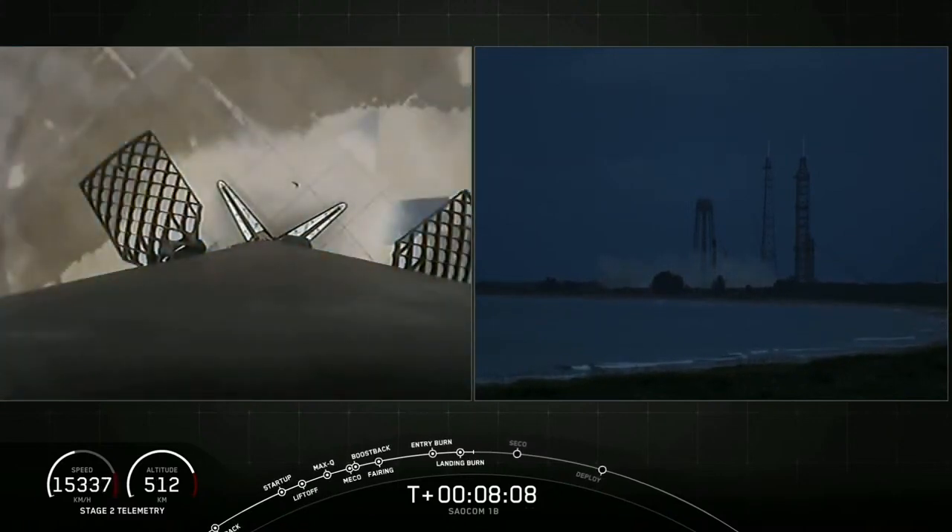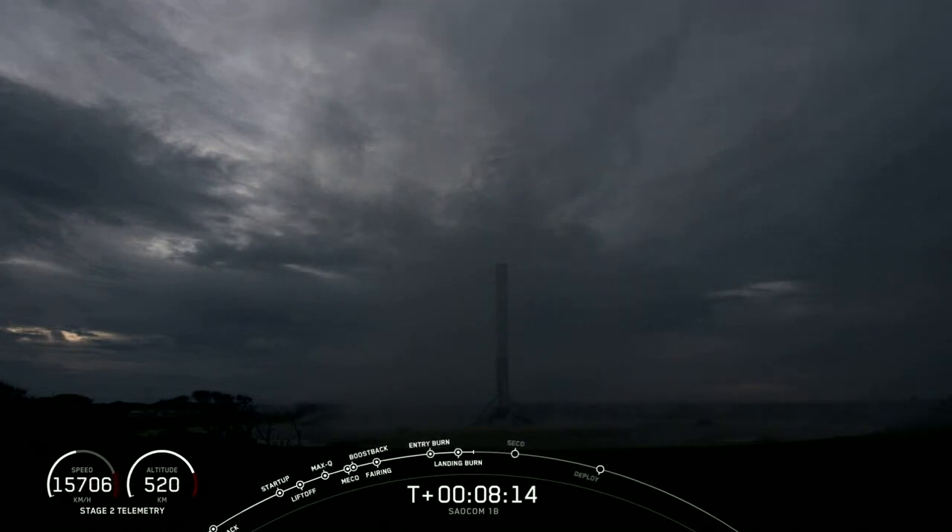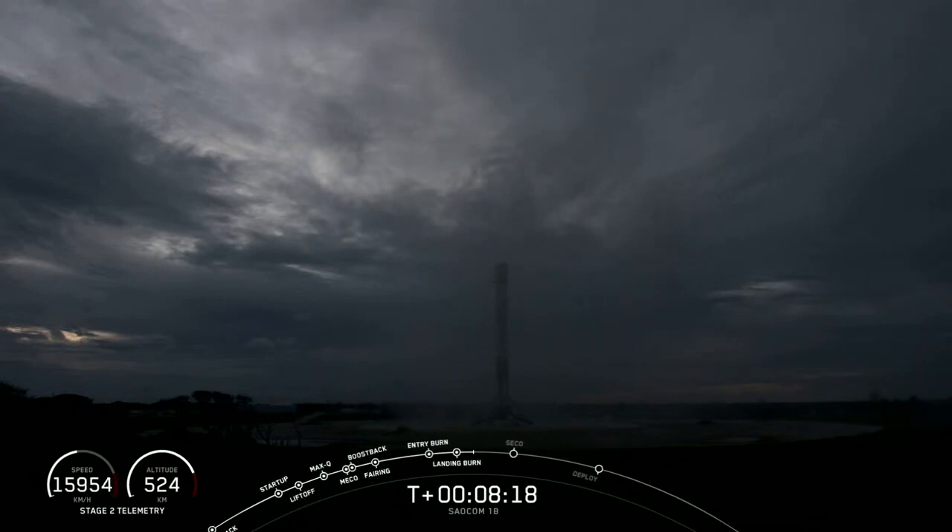Stage one landing — stage one landing leg deploy. And you could not ask for a better landing than that. Falcon 9 has landed once again — that is number four for this first stage booster and the 58th overall of an orbital class rocket. What a way to start off tonight's mission.